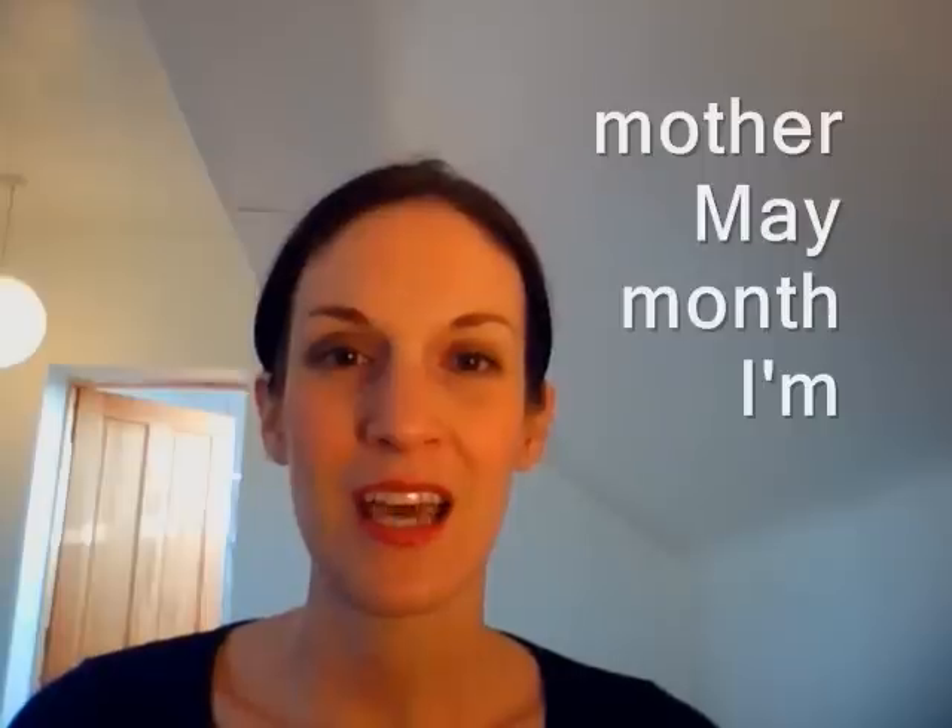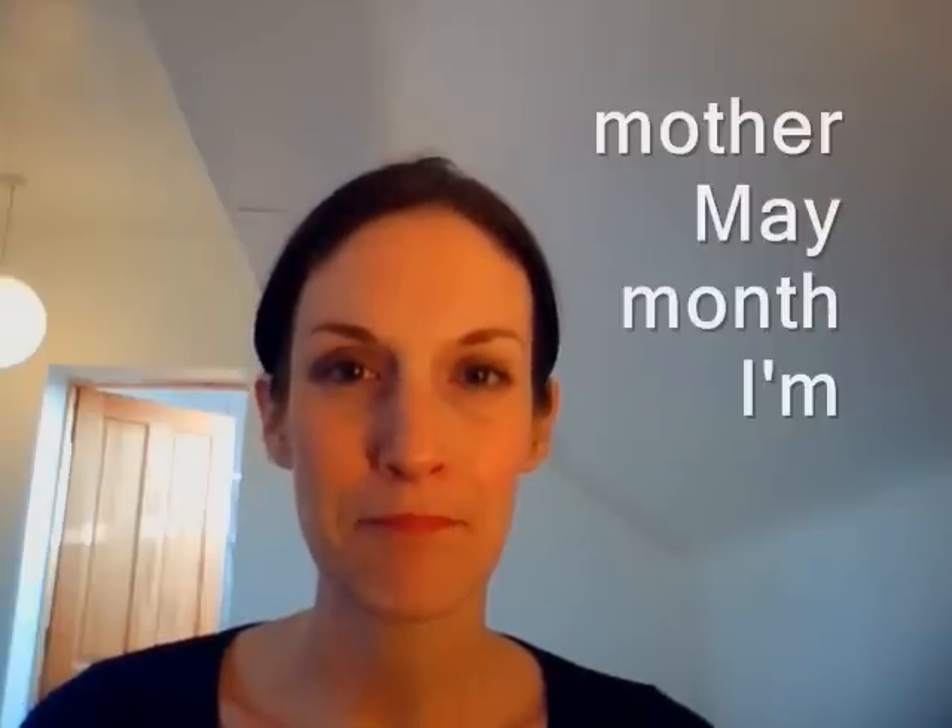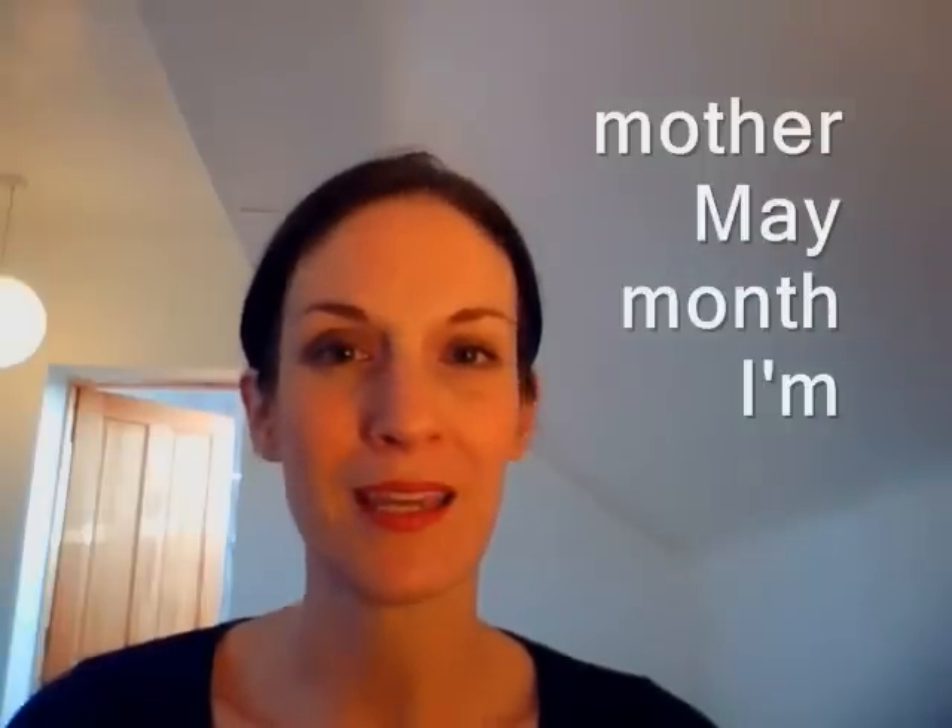Excellent. Do make sure when you say I'm — for example, I'm Billy — that you close your lips and that it doesn't come out as 'I'm Billy' with an open mouth. I'm.